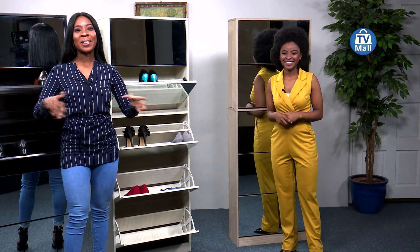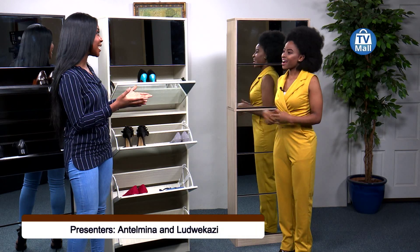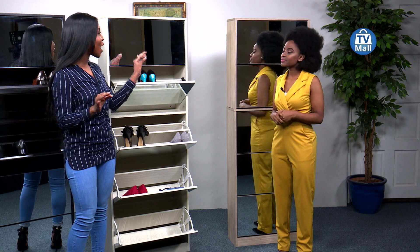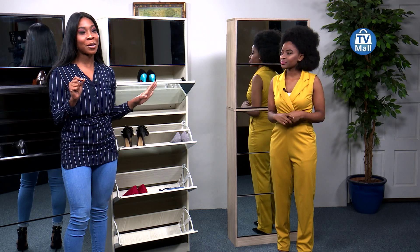Hello my beautiful people and welcome to TV Mall Channel 173. I'm Antalmina Salafibad and we have Lidre Ghazi and Lassie. Today we are talking all about mirrors — but not just any kind of mirrors. We've got this beautiful five-tier shoe cabinet by Kalaska.